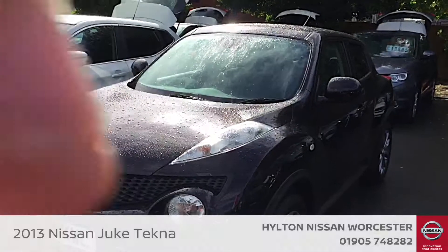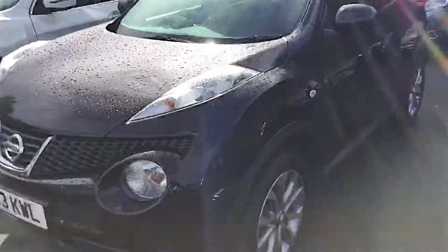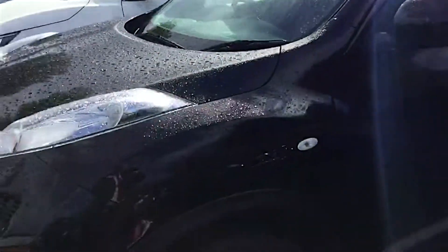Hello and welcome to Hilton Nissan in Worcester. I'm Rob and today I'm going to be showing you around this 63 plate Nissan Juke. This is the 1.6 Tecno model.